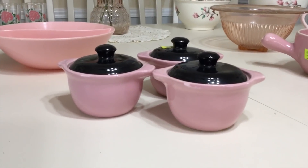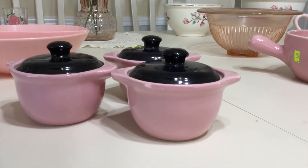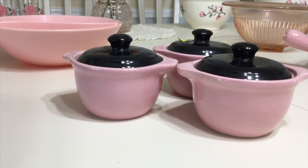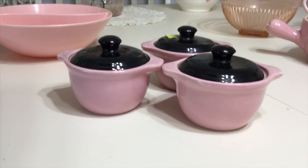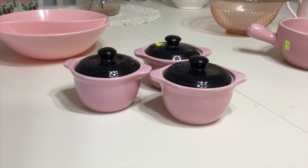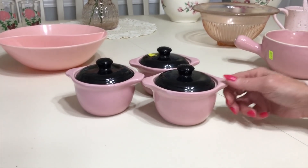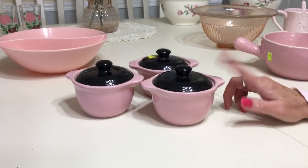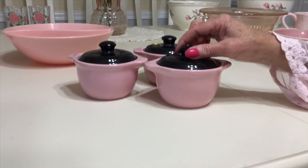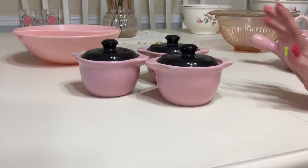I did a bunch of research and I kept coming up with Cameron Clay Pottery Company out of West Virginia — Cameron, West Virginia to be exact — so I'm going to identify these as Cameron Clay. Cameron Clay was in business between 1954 and 1959, a very short run. This is part of the Royal Cuisine pattern or line, and I found a 1957 ad with these in it, so that's why I'm going with Cameron Clay.